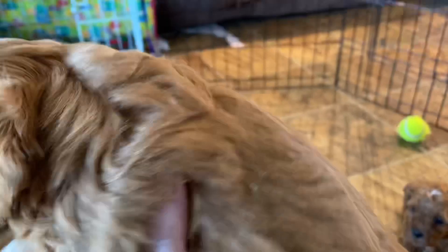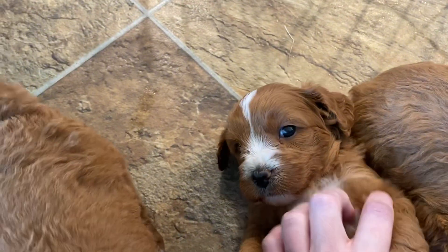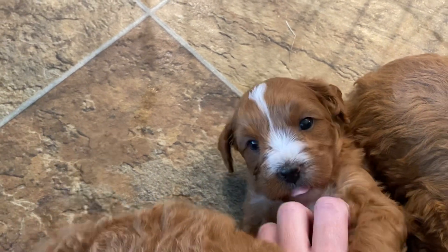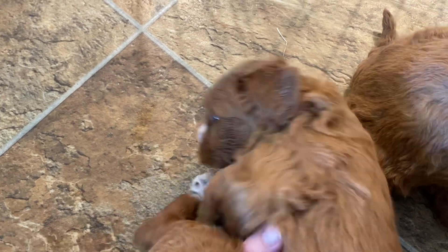This girl is going to have a wavy coat, more like an F1 Cavapoo. She's got those white markings on her toes and a little bit of white on her chest. She's not going to be super curly — she's going to look like our little F1s.